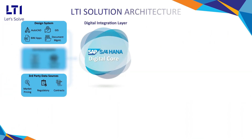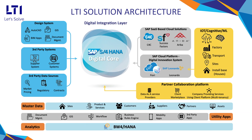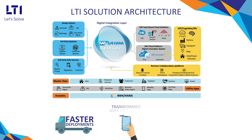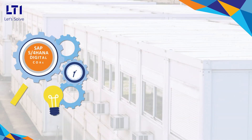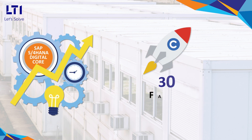Our solution architecture with core functionalities on SAP S4 HANA empowers us to build smart homes for one of the most complex Configure-To-Order and Make-To-Order business models. It enables faster deployments, transformed user experiences, and greater visibility across the entire project lifecycle.